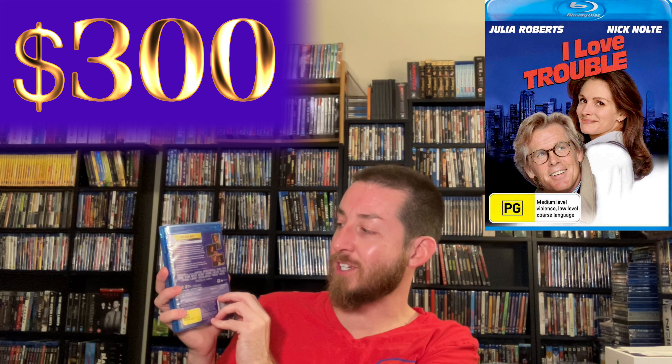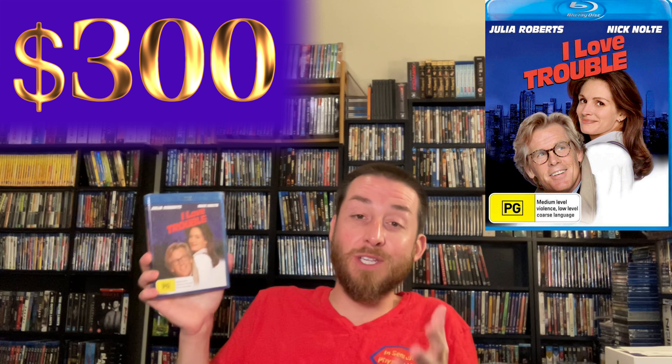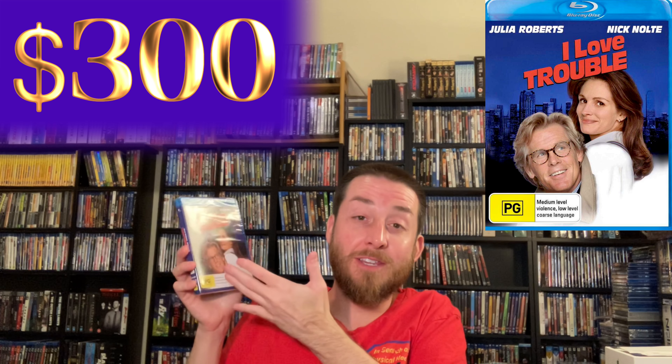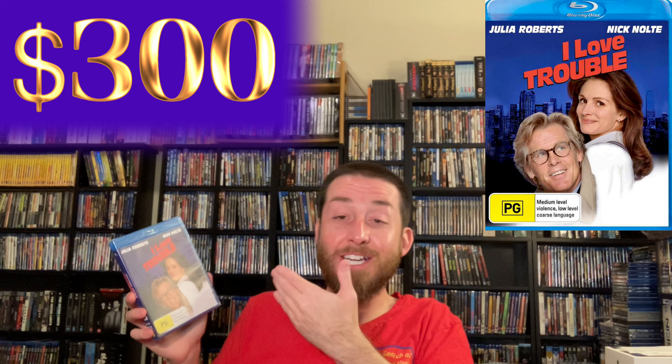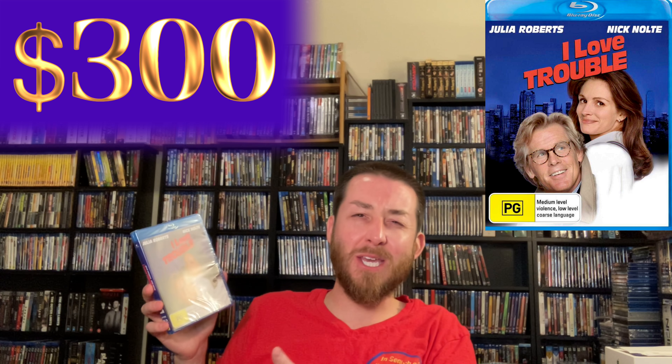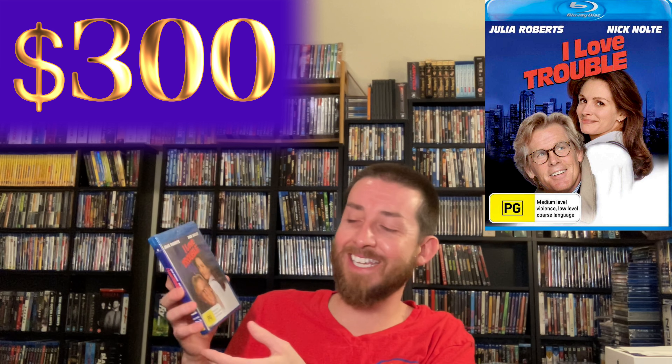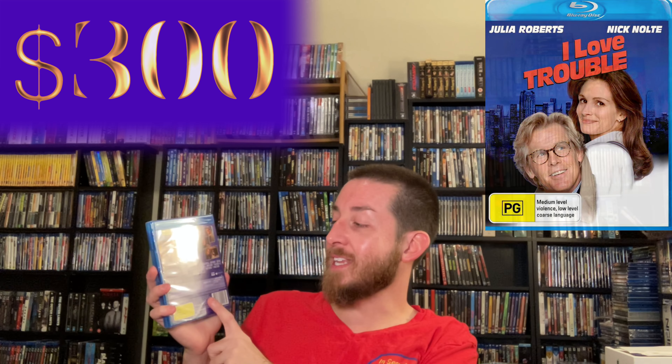That made this a really cool release that I'm surprised Disney never released again, because I'm sure it looks great in 1080p with this brand new digital restoration. I just haven't opened mine yet, and now that I'm talking about it I'm really wanting to open it and watch it. It's a Disney release, not available anymore, and it is out of print.